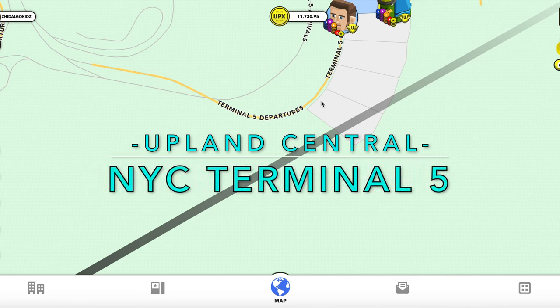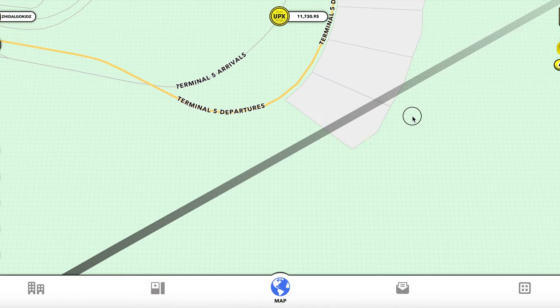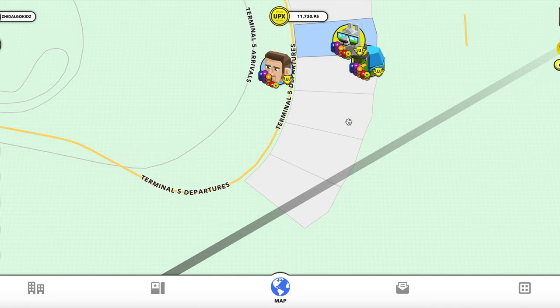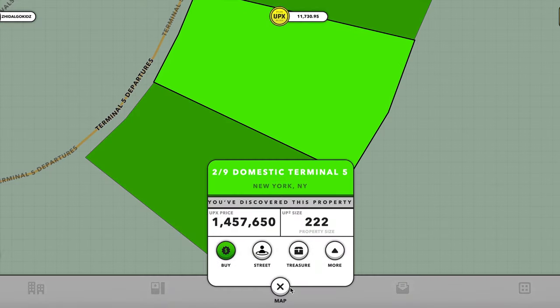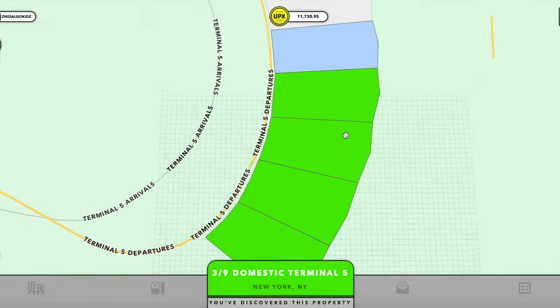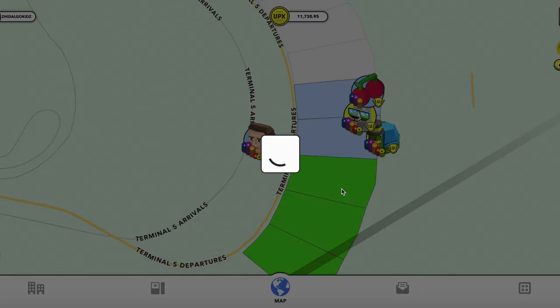Hey everyone, this is the Hidalgo Kids with Upland Central. We are currently in Terminal 5 airport in NYC. The properties will go live in about one minute — I just want to click and make sure to see prices of these parcels. They should be going live now. They're all about 1.4 million. There's the first one that's gone.